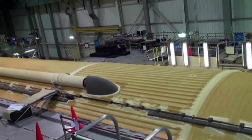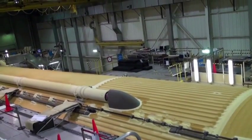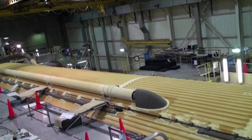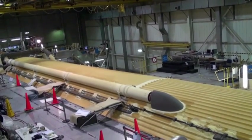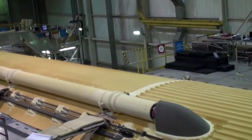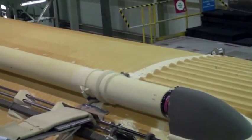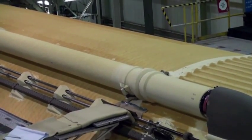That large component is one of the ablator-coated fairings on the LO2 feed line — it's the one they put the camera in during launch. That feed line is a 17-inch feed line.